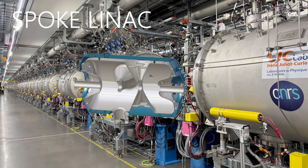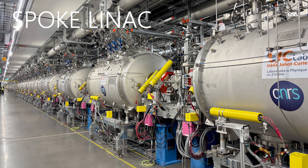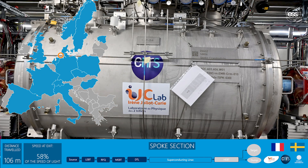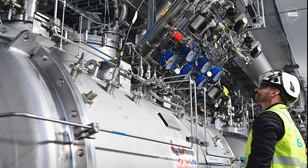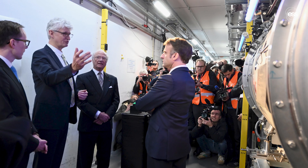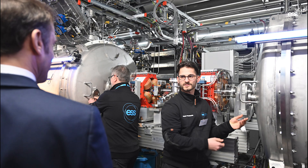The double spoke cavities housed in 13 cryo modules were supplied by IJC Lab in France and were pre-tested at Uppsala University in Sweden. In January 2024, during a state visit, French President Emmanuel Macron and the King of Sweden inaugurated the spoke cryo modules.